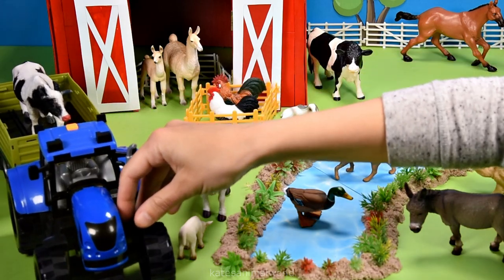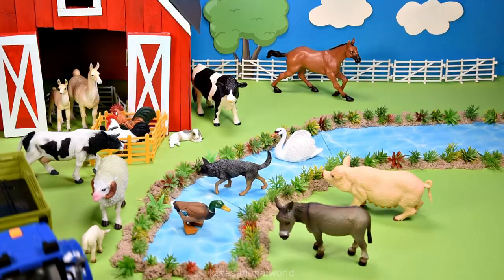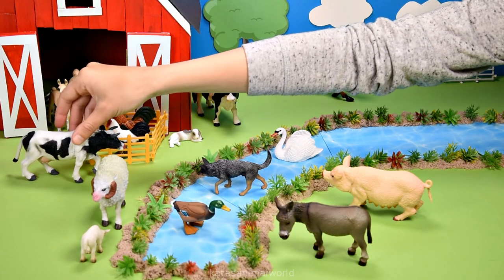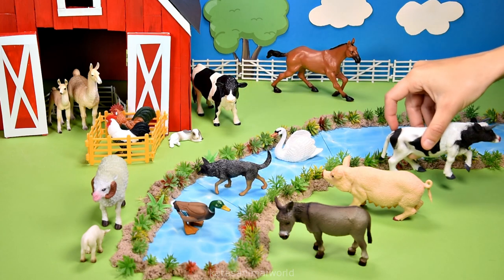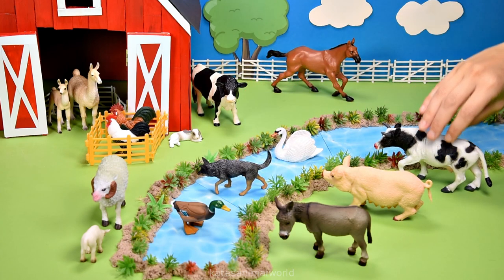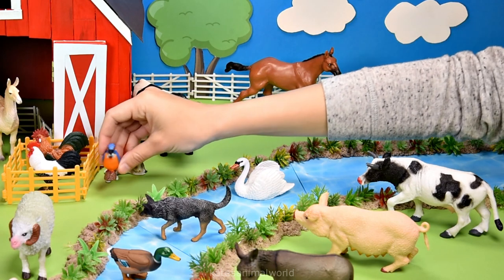Who's in the back of the tractor? It's a cow and I think they'd like to cross the river. Let's pop them over here next to the pig. Who's this? It's a kingfisher bird.